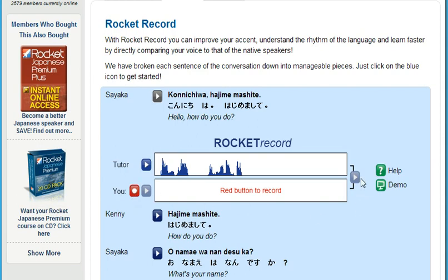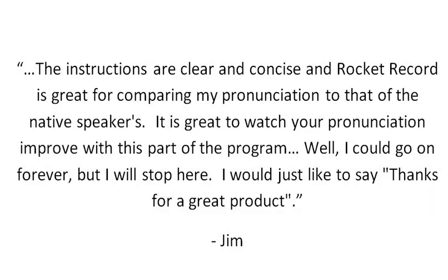Next, overlay your audio with theirs to get an exact match. That's a fantastic way to increase the number of words and phrases you know, while massively improving your pronunciation and accent. Here's what Rocket Languages member Jim had to say about Rocket Record: 'The instructions are clear and concise, and Rocket Record is great for comparing my pronunciation to that of the native speakers. It's great to watch your pronunciation improve with this part of the program.'